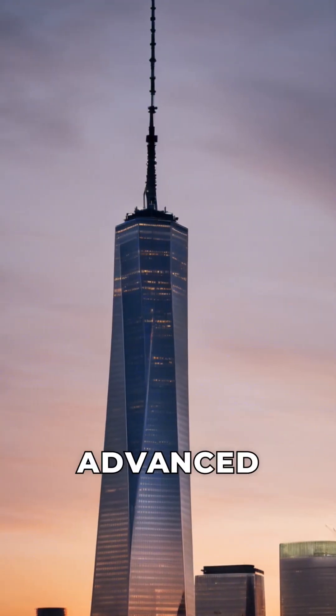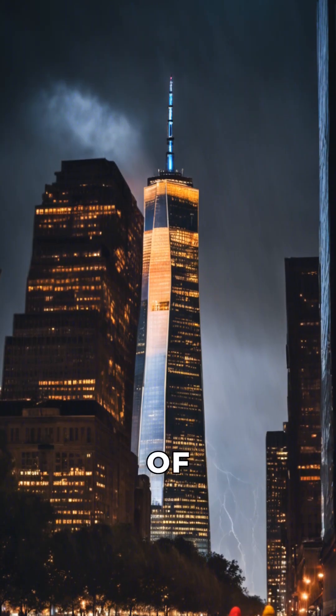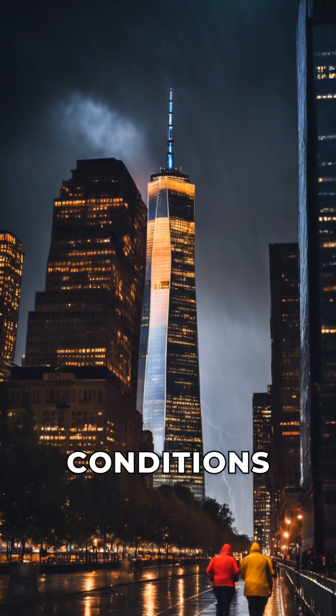The tower's spire houses an advanced lighting system, creating stunning visual displays visible for miles around. The construction of One World Trade Center required innovative methods to withstand extreme weather conditions and seismic events.